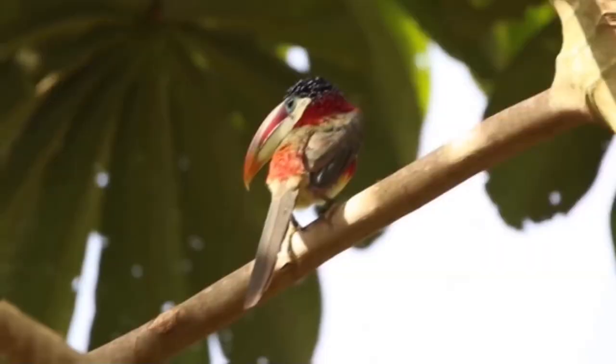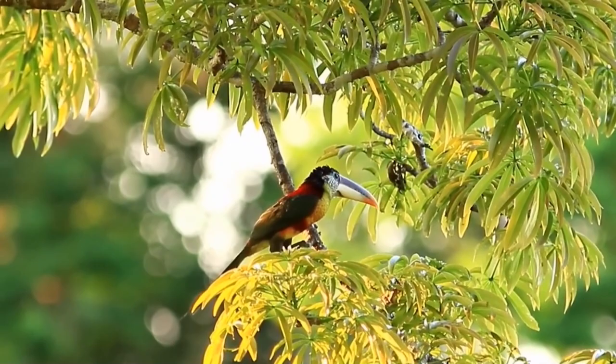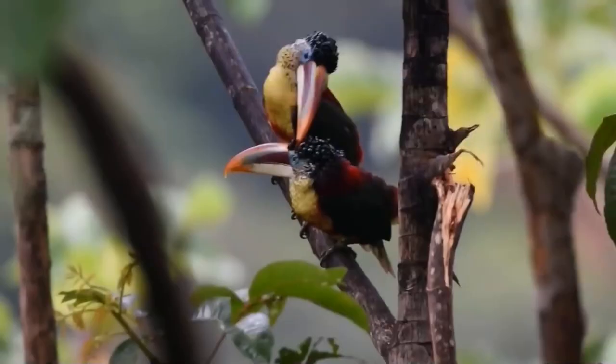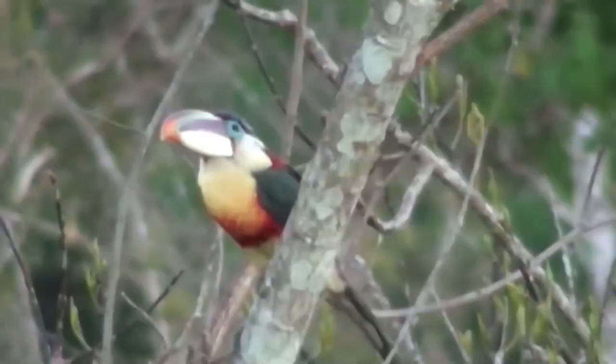Compared to other toucans, the curl-crested arasari also has a relatively short beak and a long tail. These birds nest in tree hollows, most of which were previously made by woodpeckers. Arasari spend the day actively searching for food, socializing, and playing with other individuals. At night they settle into nests that hold four to six adult birds, and they participate in rearing their young together, feeding all chicks in a common nest with equal diligence.